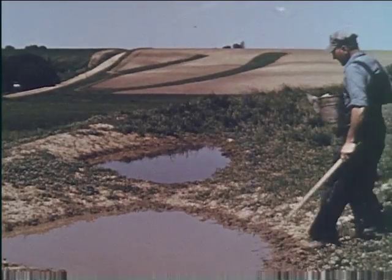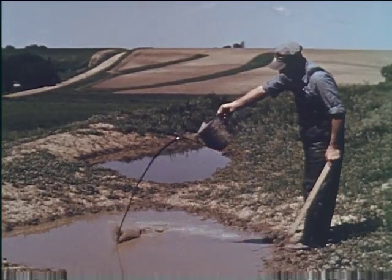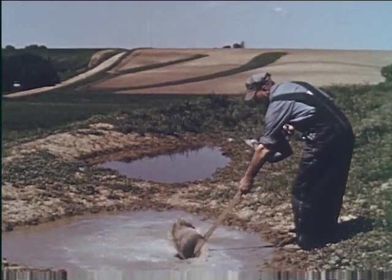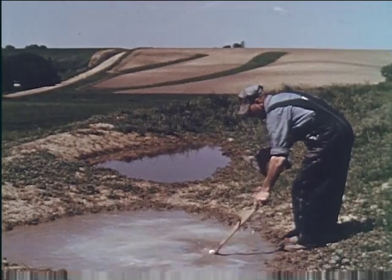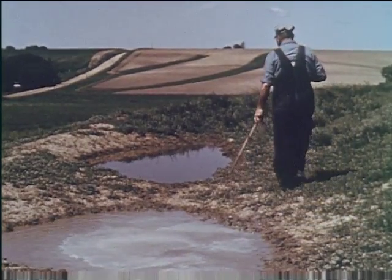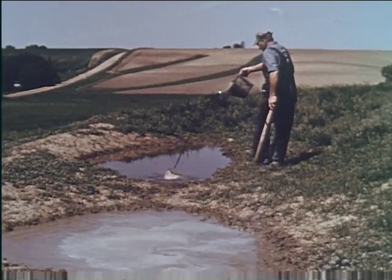Crude oil or ordinary crankcase oil is often added to the hog wallow. It forms a thin layer on the surface so that when the animals wallow in the water, the oil adhering to their bodies kills lice and helps control mange. Commercial sheep dip is also used for the same purpose.